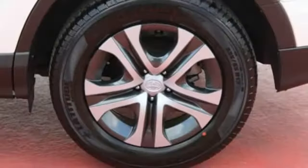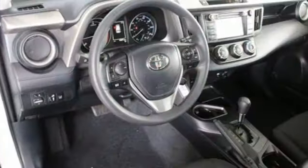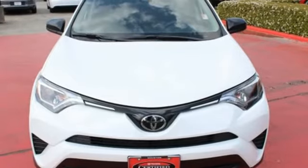Most of all, you'll appreciate the safety features that are on standby until you need them most, like Trailer Sway Control and Toyota Safety Sense P. Expand your horizons with this RAV4. Stop by for a test drive today.